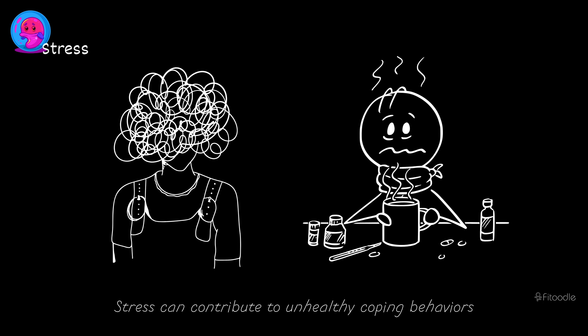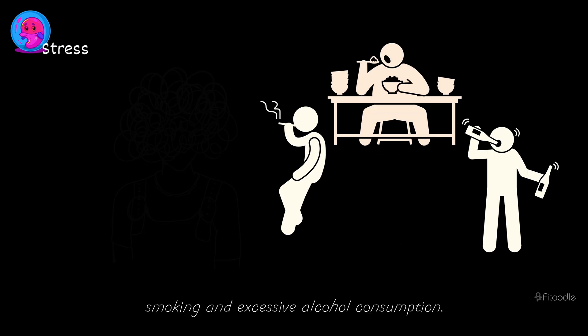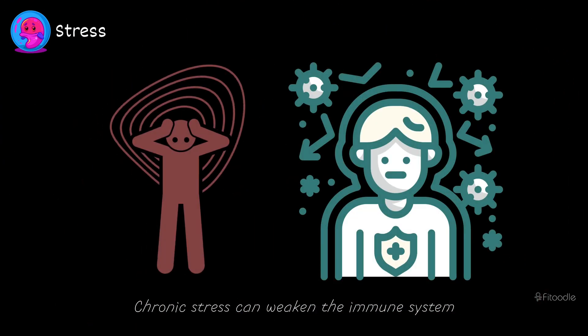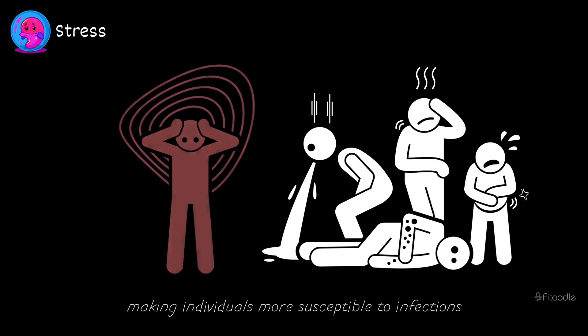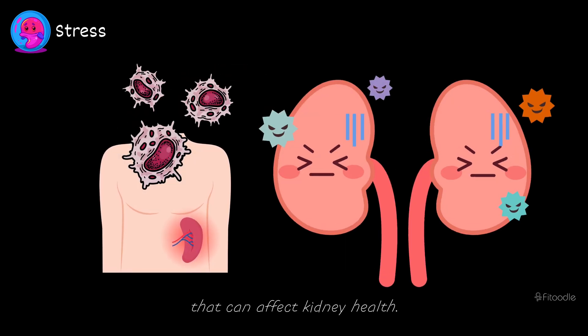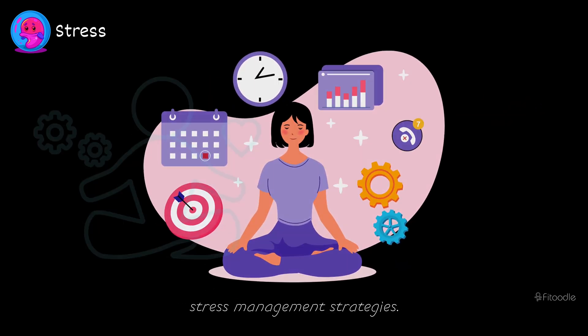Stress can contribute to unhealthy coping behaviors such as over-eating, smoking, and excessive alcohol consumption, all of which can further exacerbate kidney damage. Chronic stress can weaken the immune system, making individuals more susceptible to infections and inflammatory conditions that can affect kidney health. Hence, it's essential to develop effective stress management strategies.